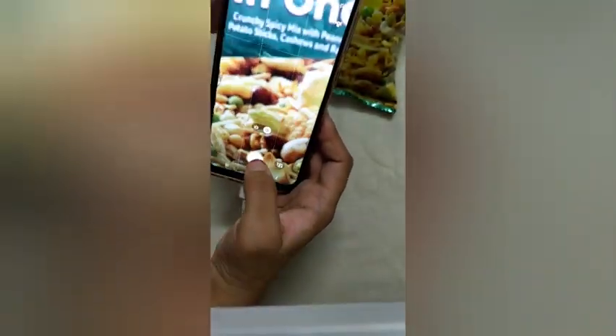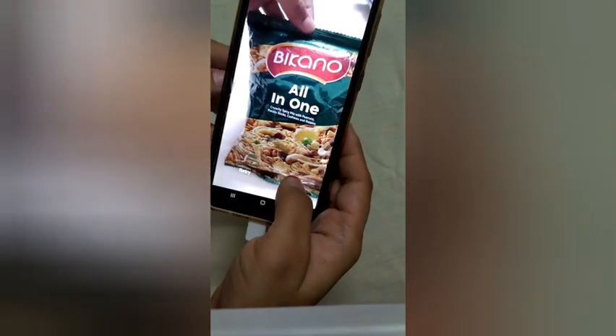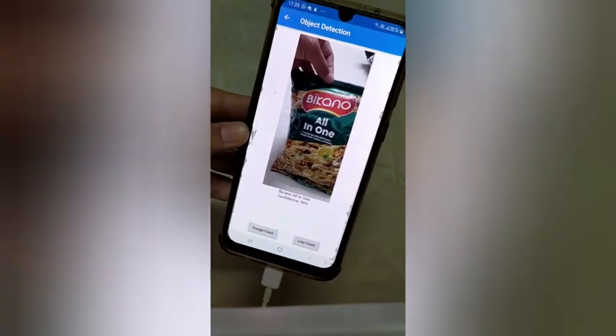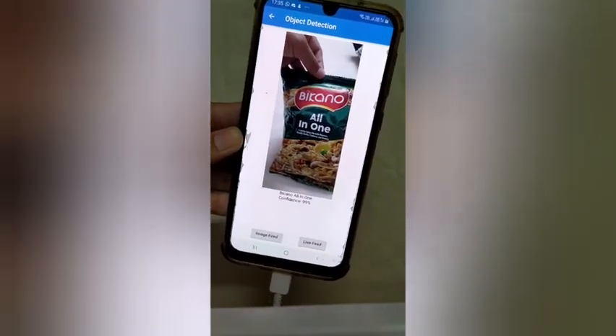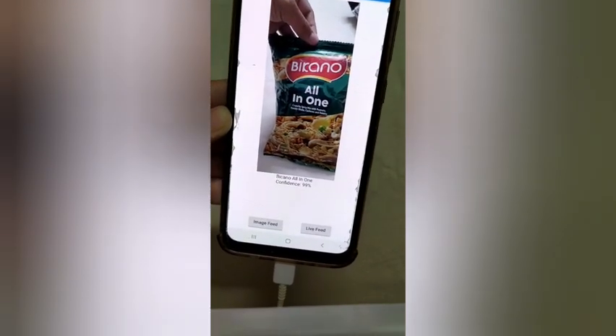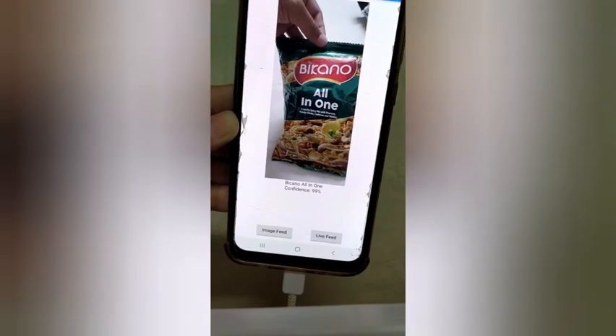Now let's take another image. It uses puffed rice, cornflakes, nuts, and raisins. It also contains peanuts, which can cause trouble to people who are allergic. That was the demo of our app. Thank you.